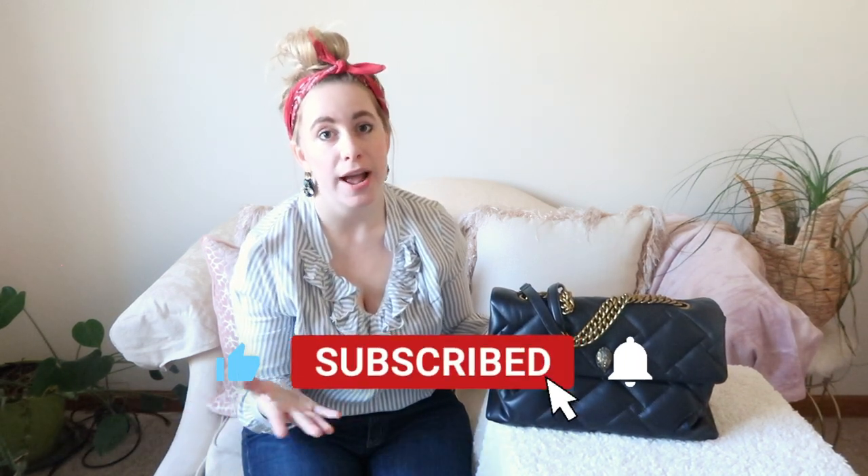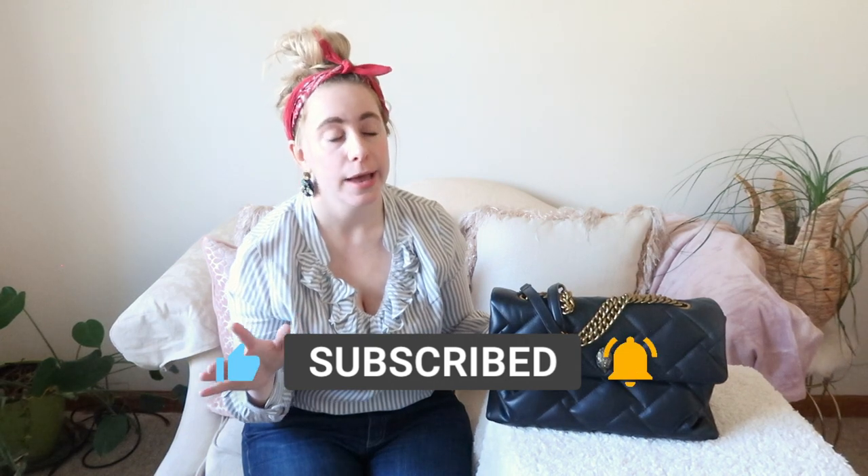Hello everyone, welcome back. If you saw my video last week, you know I did a 'What's in My Bag' of this bag — the Kurt Geiger XXL Kensington bag. I told you in that video how much I love this bag, and I definitely wanted to do a review in case you were thinking about buying it. I didn't see many reviews on YouTube, so I thought this would be helpful. I've broken the review down into a few categories.